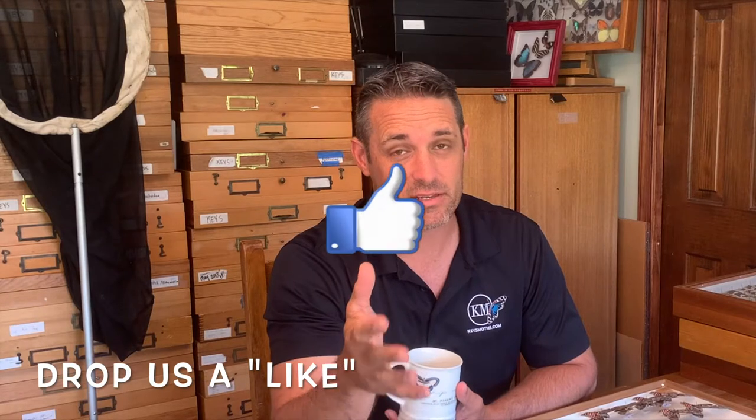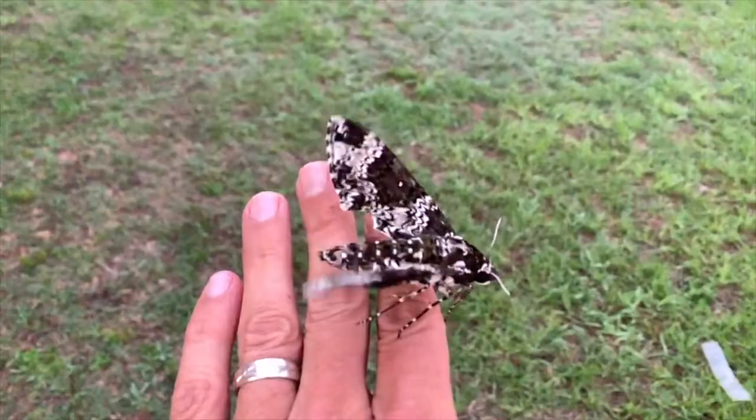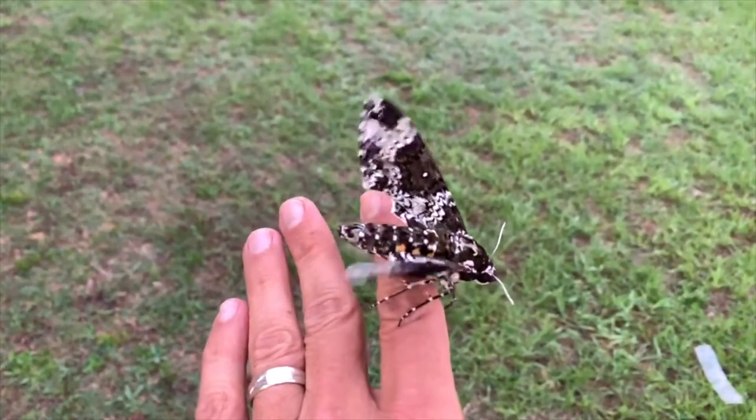This channel is dedicated to furthering the knowledge of the moths and butterflies of South Florida, and especially in the Florida Keys. We've got 600 moths that we cover — 600 moths — and I think there's more. We're going to go through tons of different moths and butterflies from South Florida and the Florida Keys, and bring you along some adventures whenever we travel.